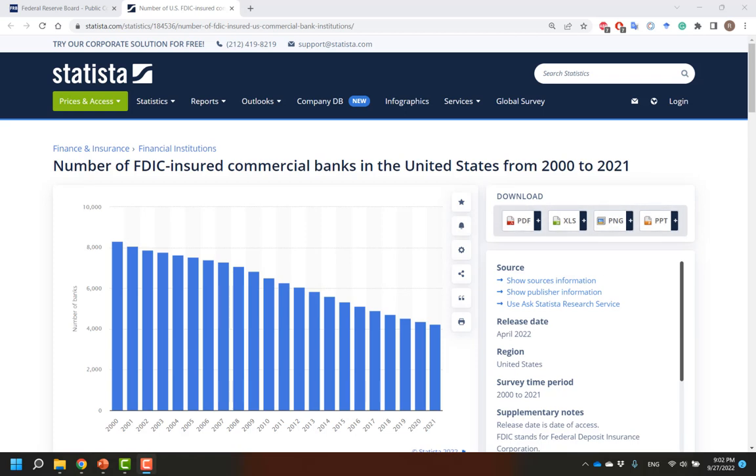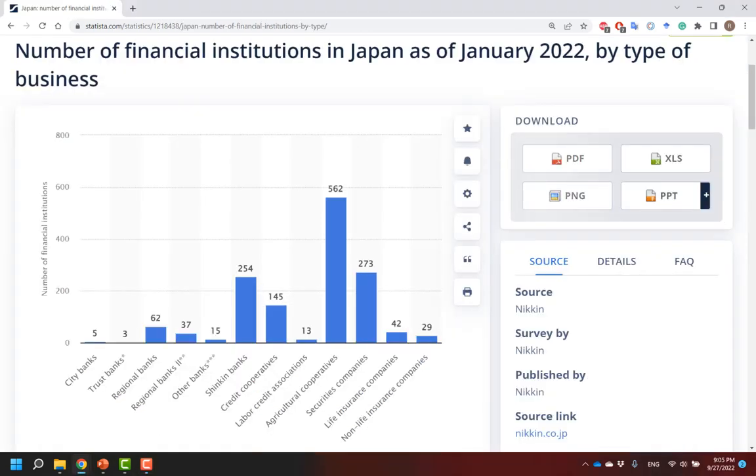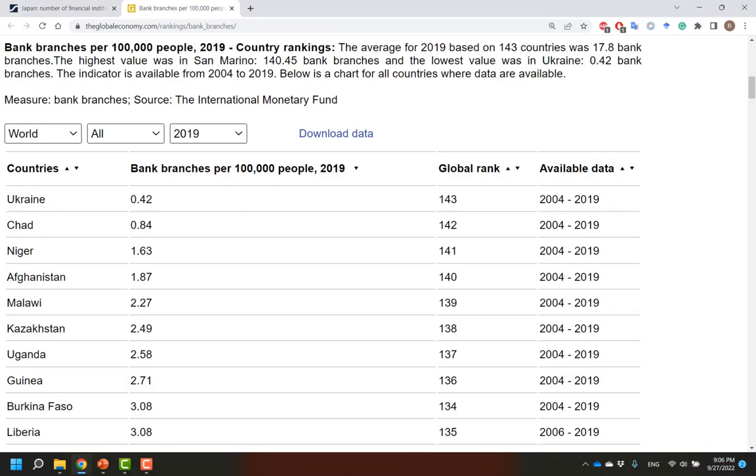Relatively speaking, the US is extremely well banked. Other countries have relatively fewer banks. In fact, there were only a few hundred banks in Japan as of January of 2022, despite the country having a population of approximately 126 million people. In other countries, there are even fewer traditional banks. Notice that in many emerging markets, the number of bank branches per 100,000 people is quite low. People in these countries are often considered unbanked, since they're unlikely to be able to access traditional banking services.